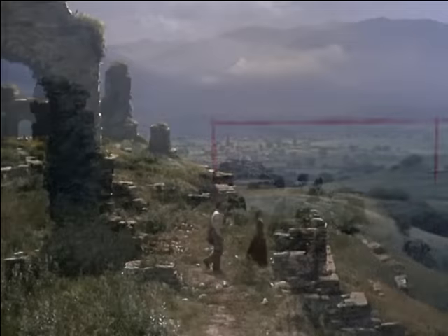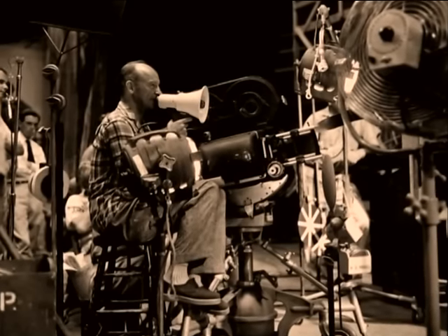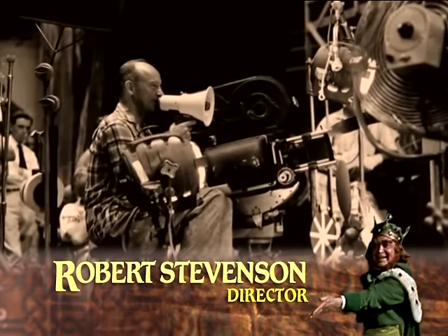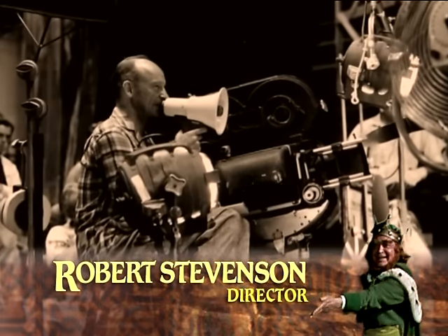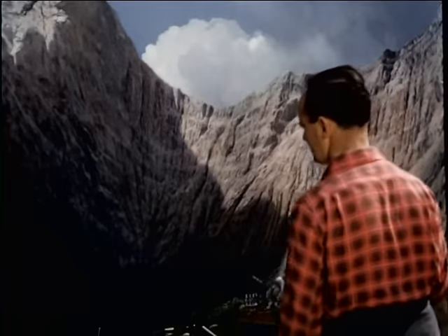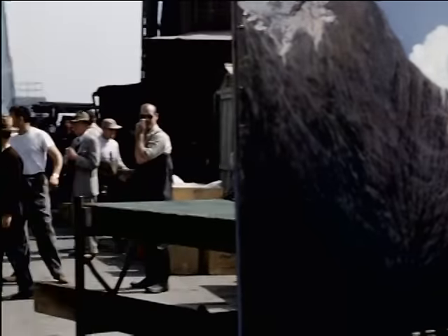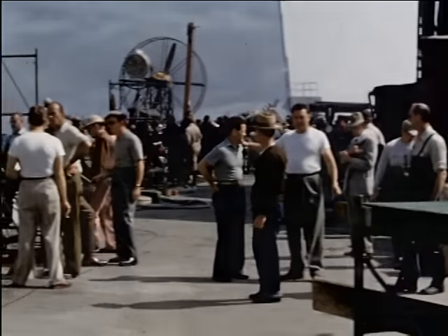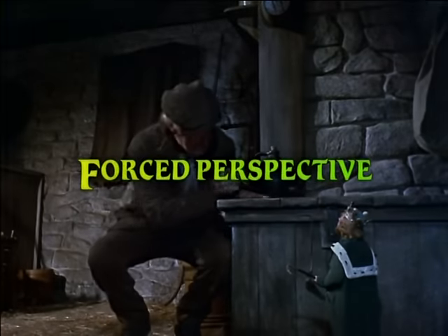Matte paintings have an advantage over other optical effects because they can be done with the actors and the action right in front of the camera. The director and the special effects team can see if their shot is working without waiting for a special effects shot to come back from the laboratory. There are many other ways to achieve matte painting effects, but that's basically how it works. Now let's look at another method that is even trickier: forced perspective.